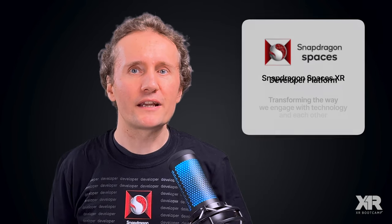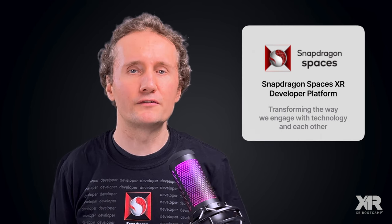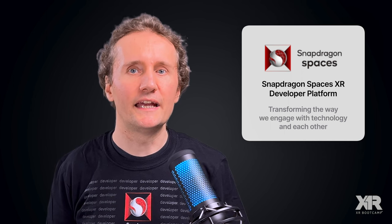Imagine XR glasses as ubiquitous as smartphones, with virtual characters and objects blending seamlessly into our offices, our homes, and our public spaces. The Snapdragon Spaces XR Developer Platform is Qualcomm's bold step in realizing this future and transforming the way we engage with both technology and each other. I'm looking forward to you joining me on this journey as we dive into this exciting new platform that will help power our digital future. Let's get started!